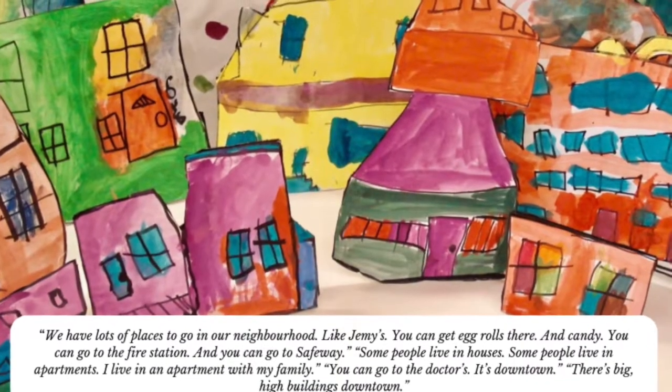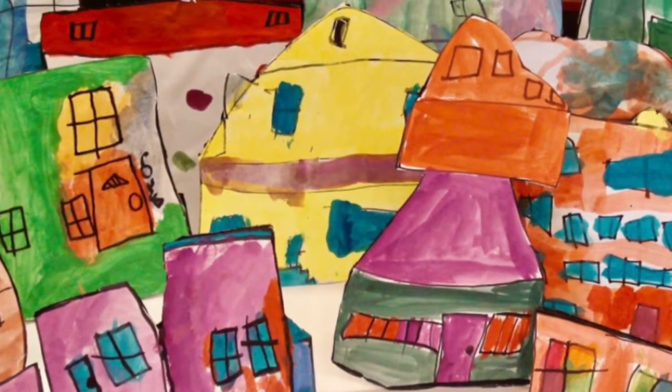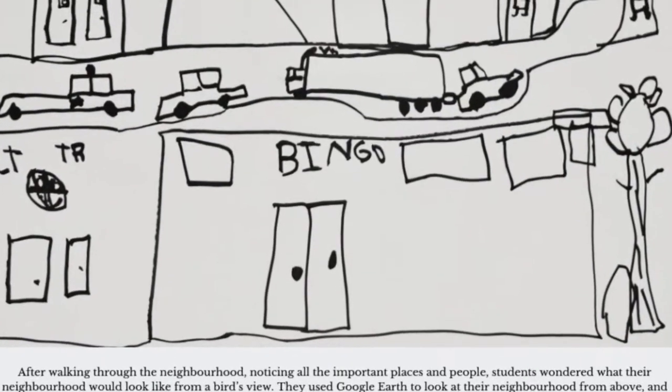Documentation has always been a means of assessment in my practice, but it looks a little different than the schools of Reggio Emilia, Italy. I use documentation as a way to collect evidence of kids learning over time, to help them set learning goals, as well as to share actual products of learning.